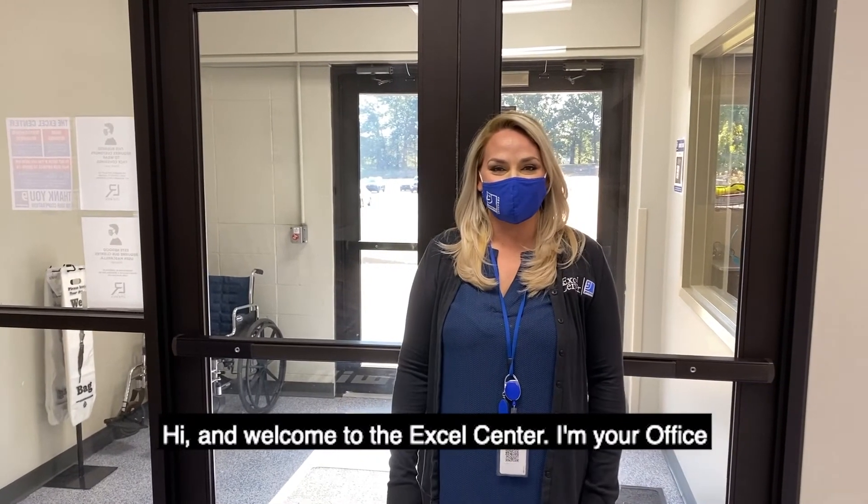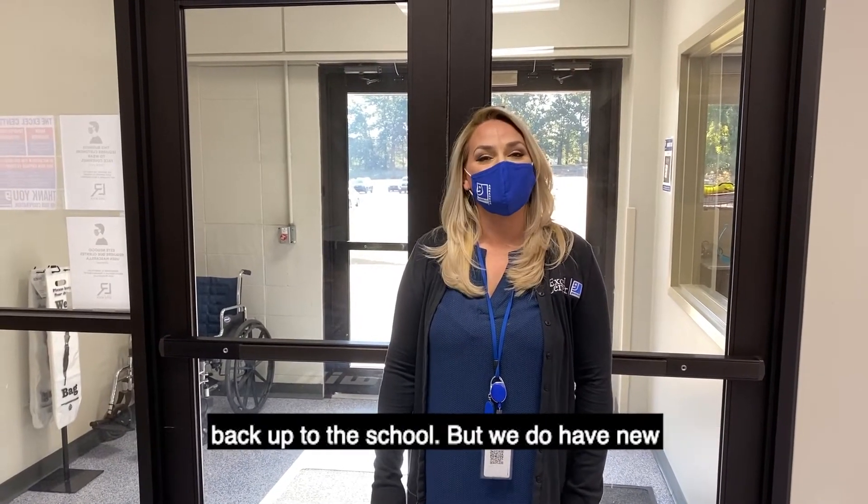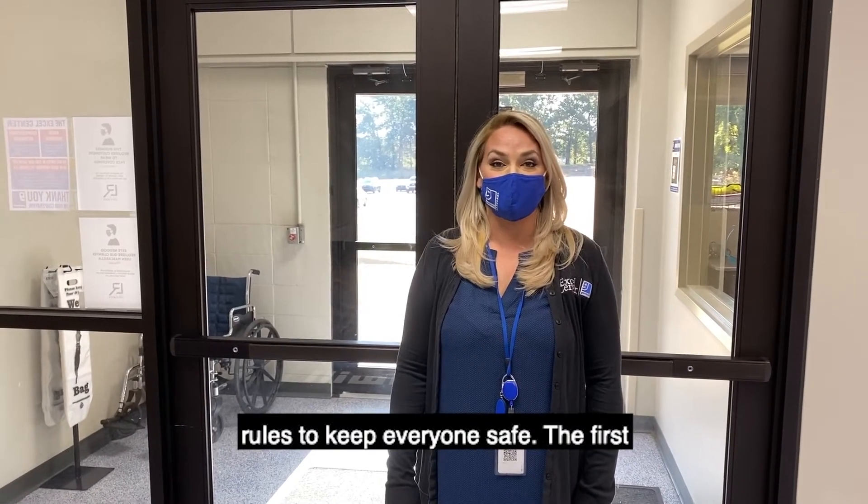Hi and welcome to the Excel Center. I'm your office manager Elizabeth Blaney. We're excited to open the doors back up to the school, but we do have new rules to keep everyone safe.